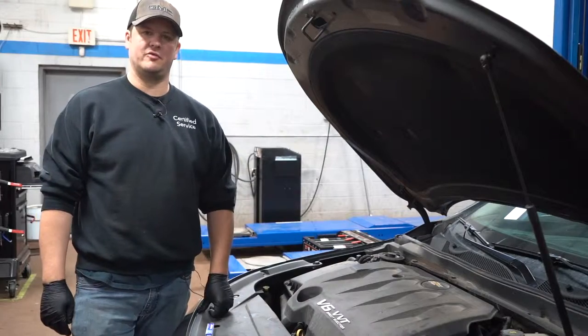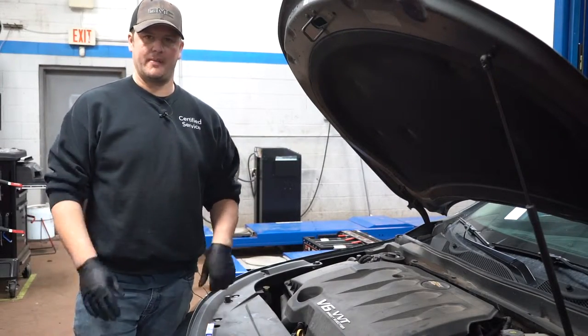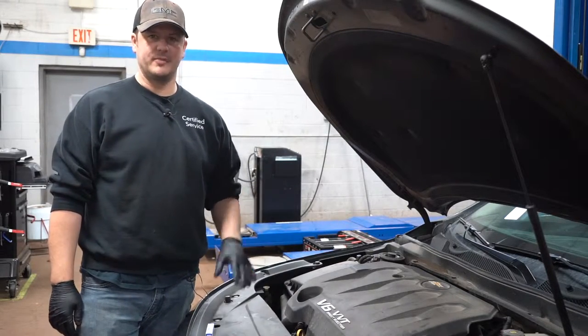Earl Glant, Shop Foreman here at Township Chevrolet with another edition of Tech Talk, kind of sticking with our back to basics theme. Next thing we're going to discuss is spark plugs.